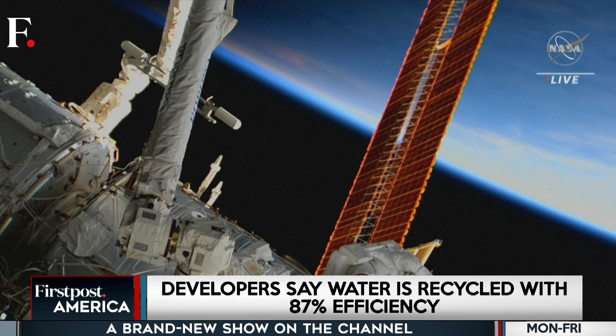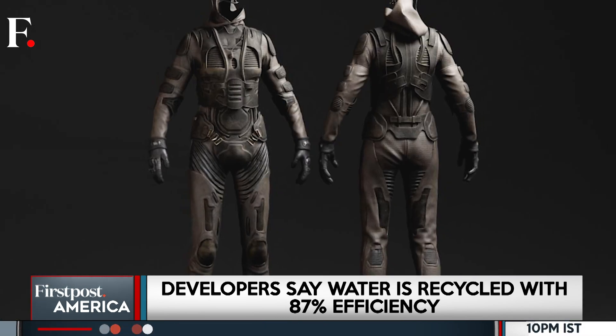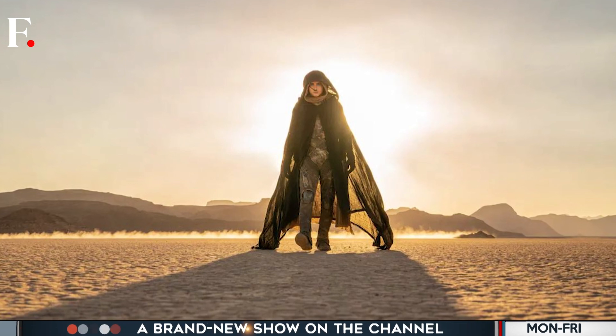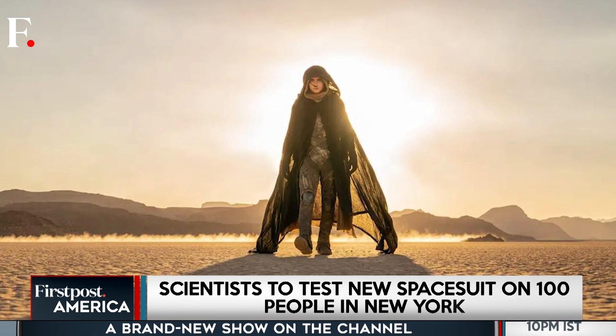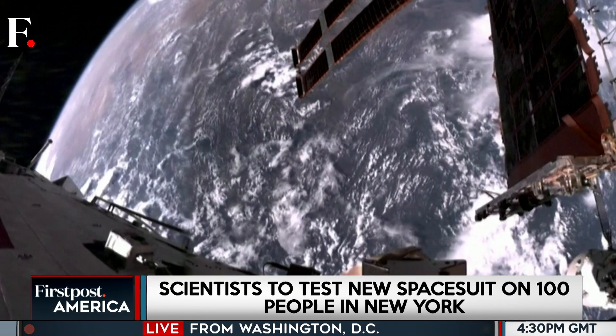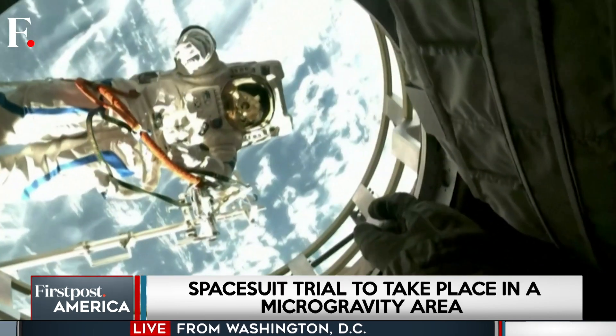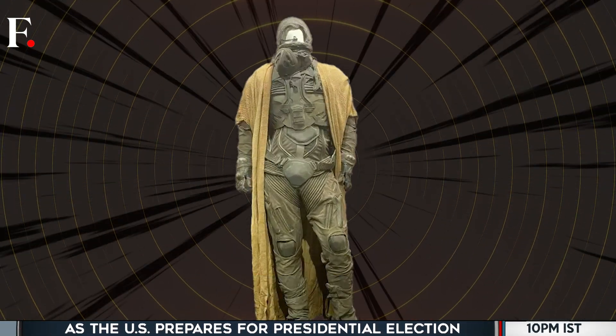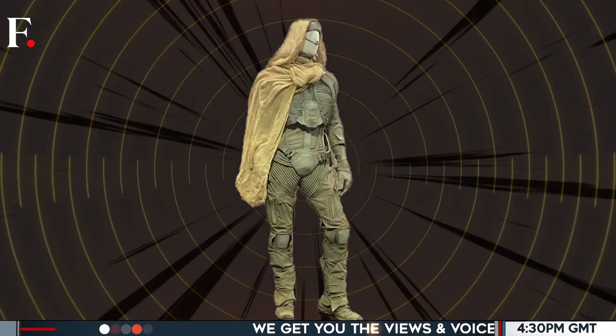As we edge closer to long-term lunar missions, innovations like these will be crucial. So the next time you see Dune, remember the still suits are now more than movie props — they could be the future of space travel comfort. If this suit is approved, astronauts won't have to hold it in anymore. They'll just let the suit do the work.